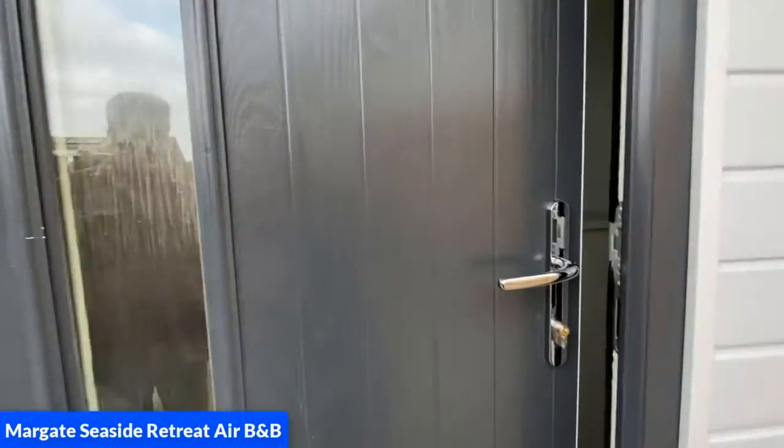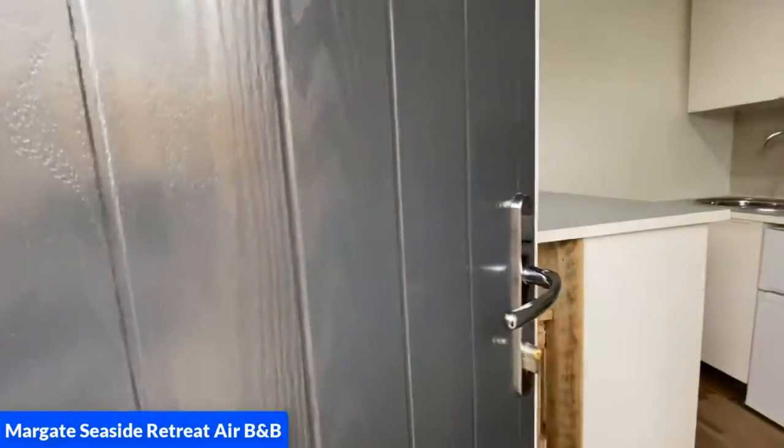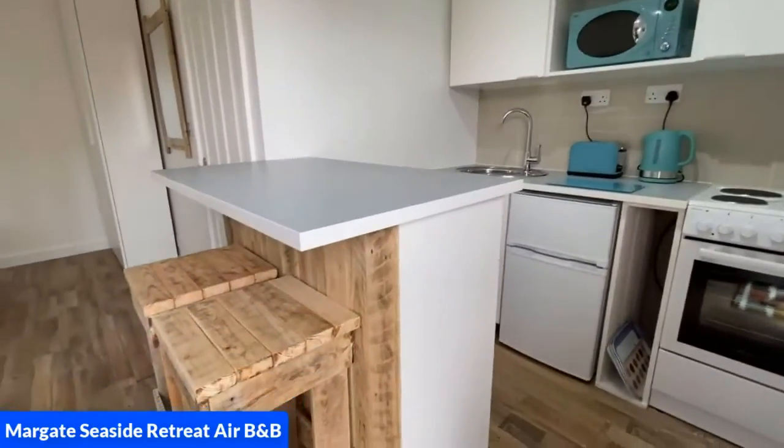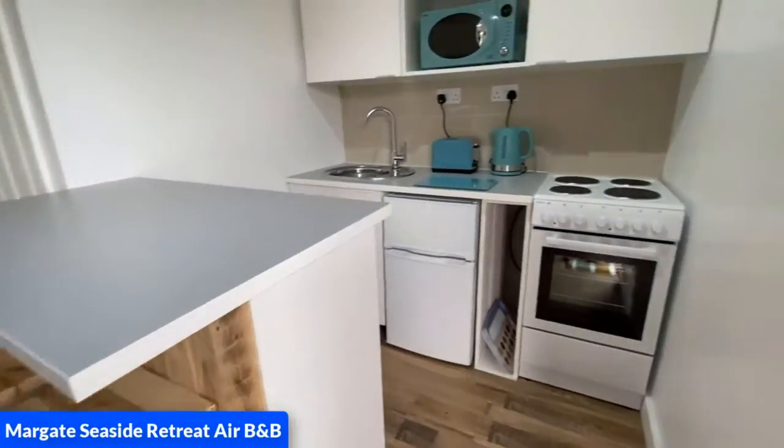We are now approaching the front door and as we open you will see the kitchen which comprises of an electric oven, a fridge freezer, microwave, toaster and kettle.